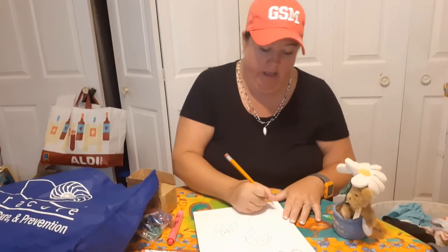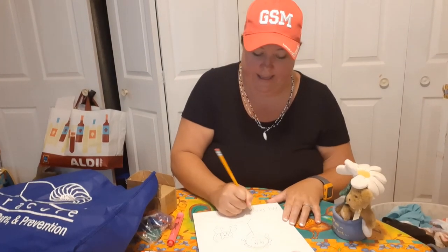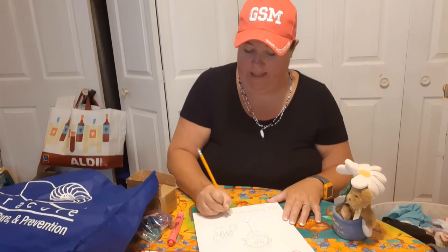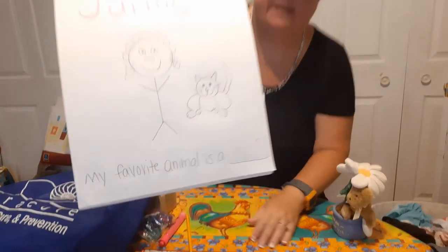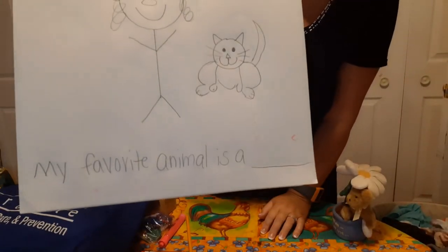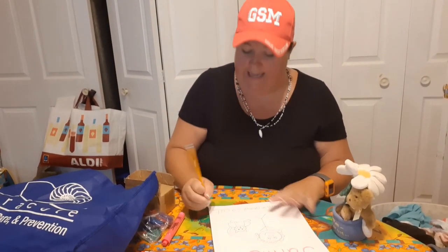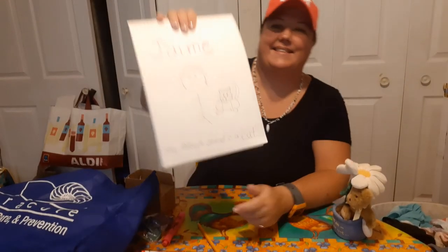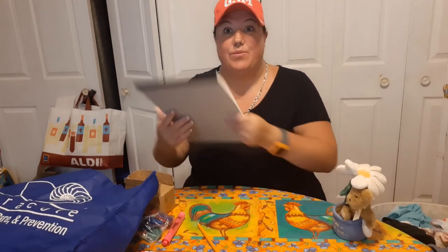Can you guess what my favorite animal is? That's right, it's a cat! So in my journal, you can have mom or dad help you — you're going to write 'My favorite animal is a ___' and in that blank you will write the name of your favorite animal. If it is a cat like mine, then you'll write C-A-T, cat. Now that we're done with our journal, let's put those up in a safe place so we'll have it for next time.